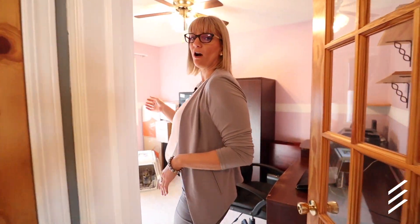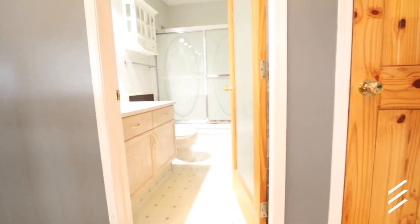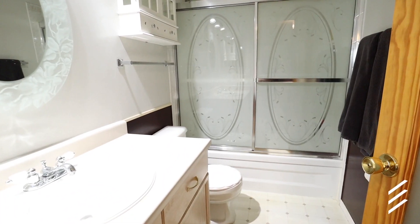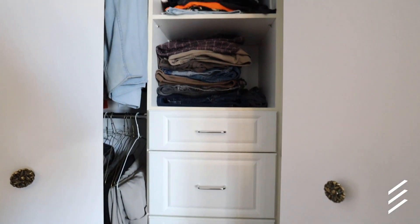First, to my right here is the office or the guest bedroom. To my right is the full four-piece guest bath. And welcome to the master — on the left here are two double closets with California closet organizers.